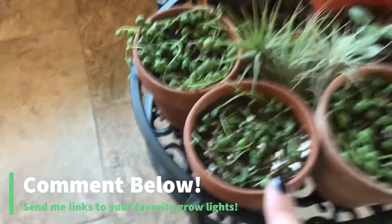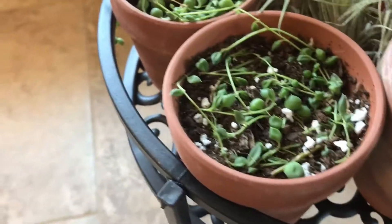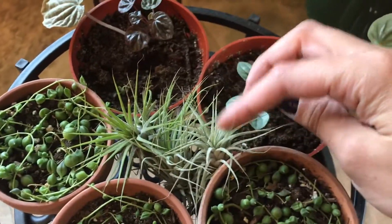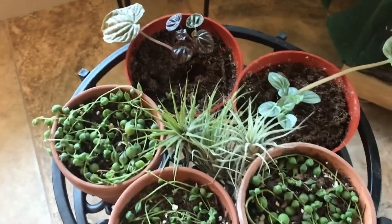Here are my plants — oh, look how dry that string of pearls is, not doing great, gotta work on that. I have a couple of these air plants — there are three of them — and they're going to go into a display I'll show you.